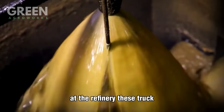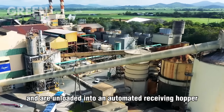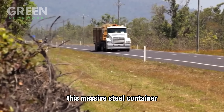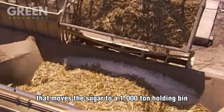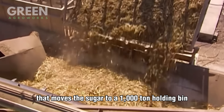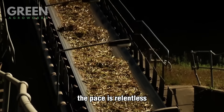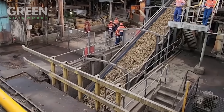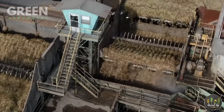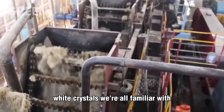At the refinery, these truckloads arrive throughout the day and are unloaded into an automated receiving hopper. This massive steel container is connected to a system of conveyor belts that moves the sugar to a 1,000-ton holding bin, which acts like a staging area before refining begins. The pace is relentless, with up to 60 tons of raw sugar processed every hour. While it may look rough now, this is the start of its transformation into the shiny white crystals we're all familiar with.